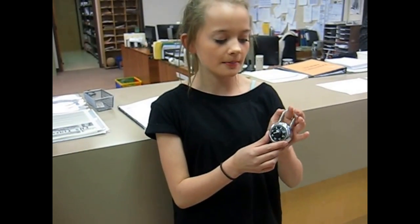At the beginning of the school year, you are given a lock and a locker. You can come to school a few days early to pick up your lock and bring it home to practice it. Be sure not to give your lock combination to anyone.